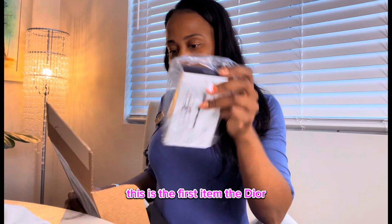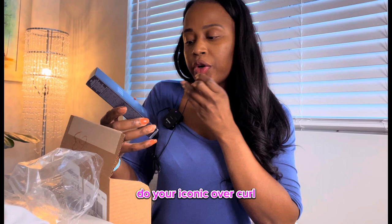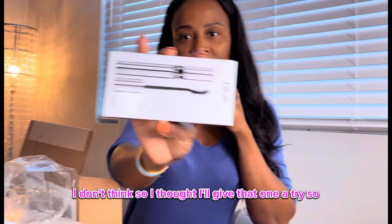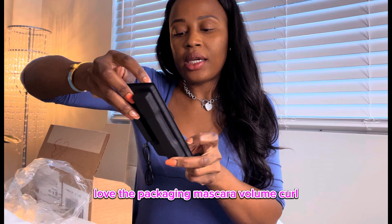This is the first item. It's the Dior Iconic Overcurl. I've never tried this one before, I don't think, so I thought I'd give it a try. Let's open it. This is how it looks — love the packaging. Mascara, Volume, Curl.